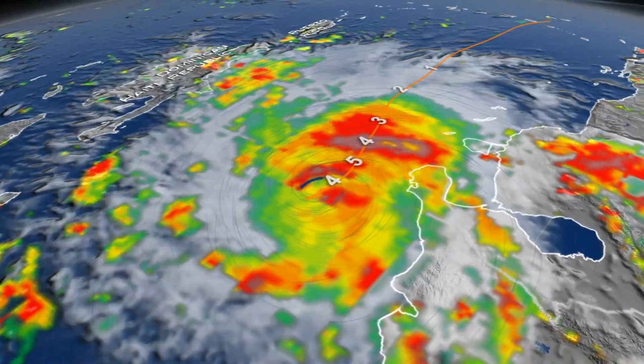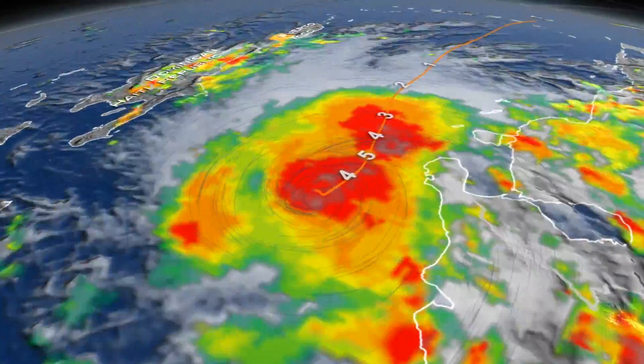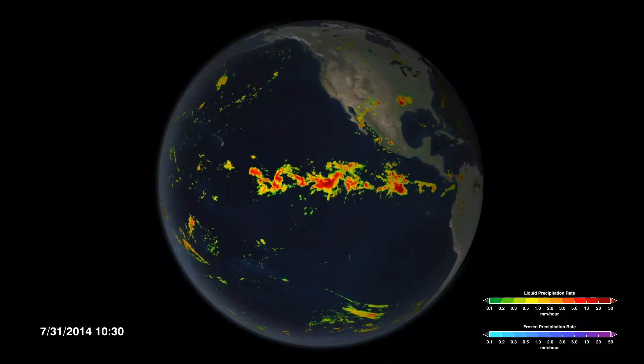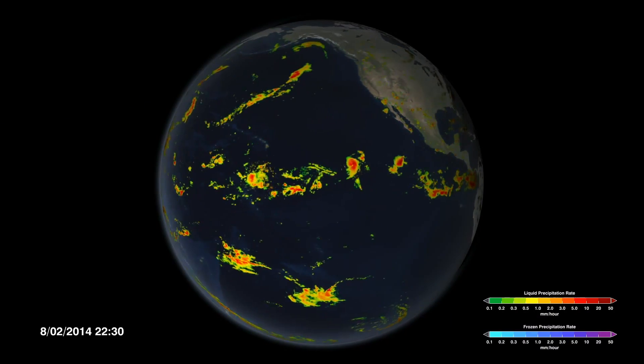For five years, GPM data has advanced our understanding of how hurricanes form and intensify, demonstrated how individual raindrops are distributed inside storms, and produced unparalleled global coverage of precipitation across land and sea.